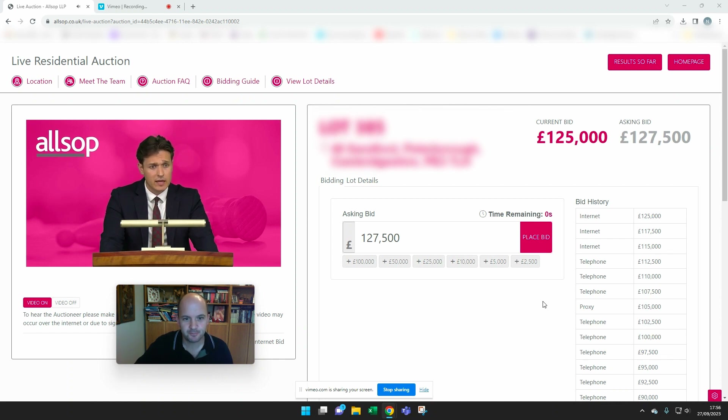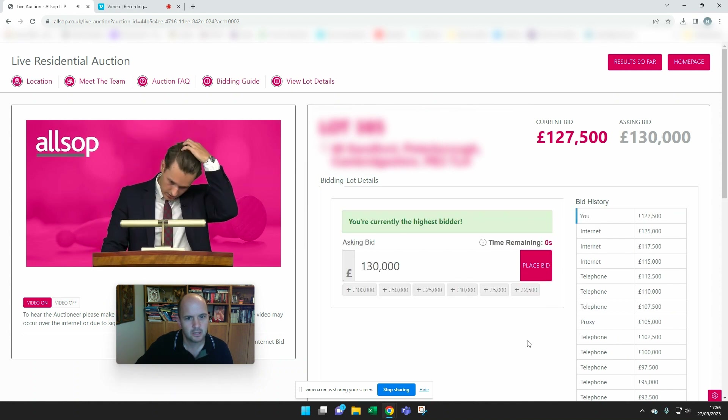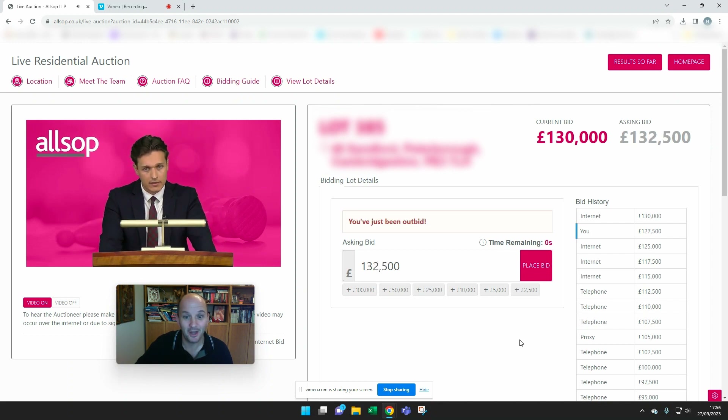I have viewed this property and have an estimate for a refurb cost that I think would come in at easily less than £10,000. So I'm going to place the bid now and see what happens. I'm currently the highest bidder — but I was immediately outbid by someone. Current bid is £130,000.